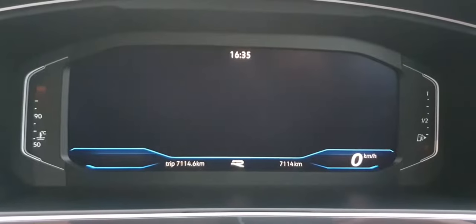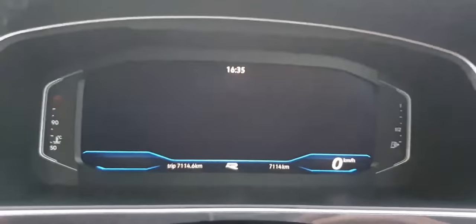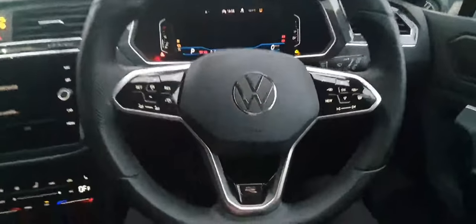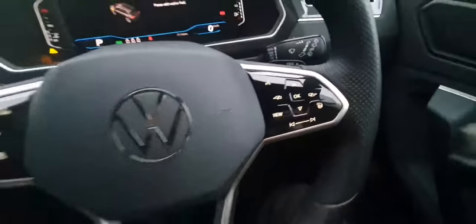You can see that this car only has 7,114 kilometres. You also get this lovely leather multi-functional steering wheel with perforated leather — this being the R-Line, of course. This is a flat-bottom steering wheel. You can see you have adaptive cruise control on the left side and your screen settings on the right side, as well as a heated steering wheel.